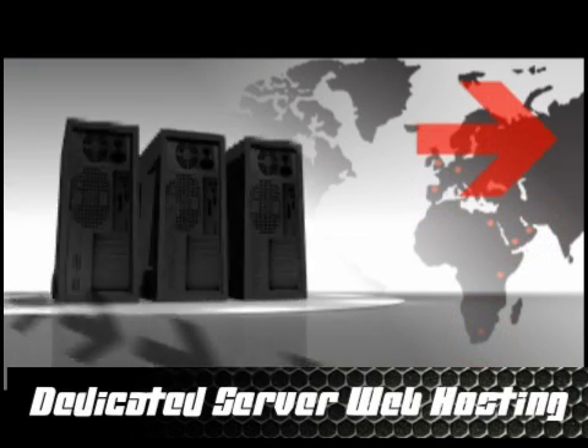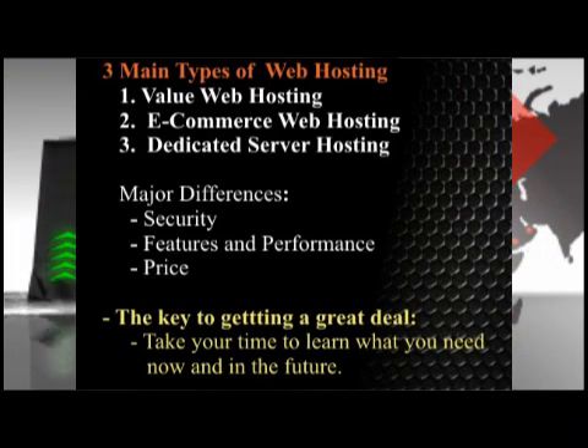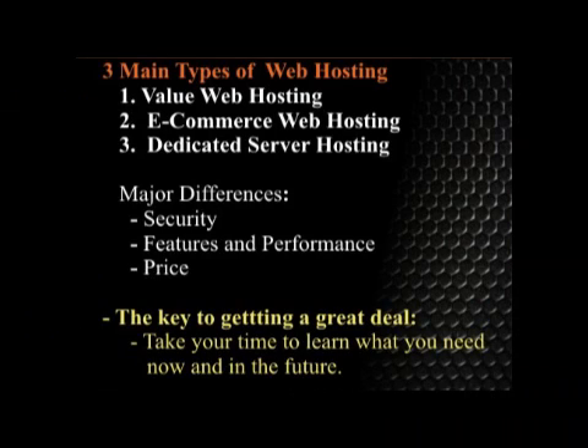What do you gain from a dedicated server? Mostly security and performance, but you've got to pay for it. Dedicated servers are really expensive, and unless you need one, try to look for something else.